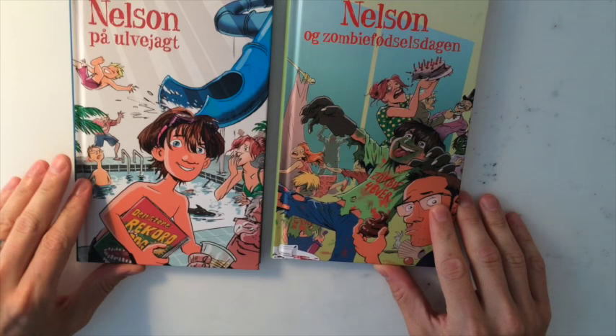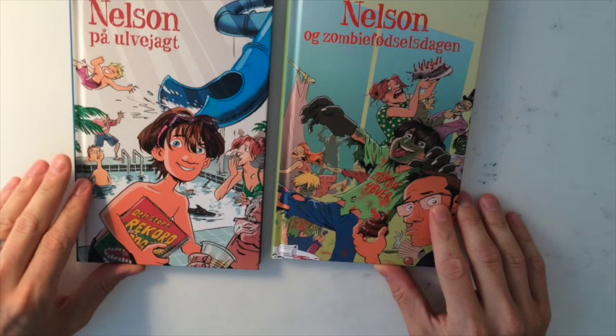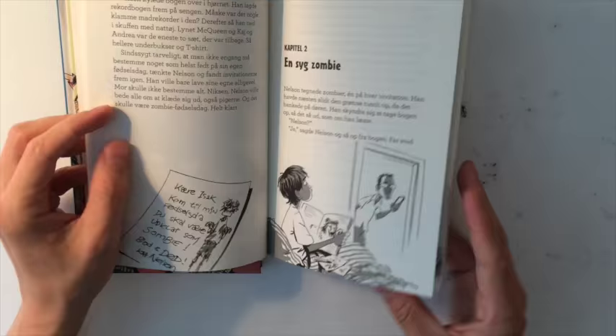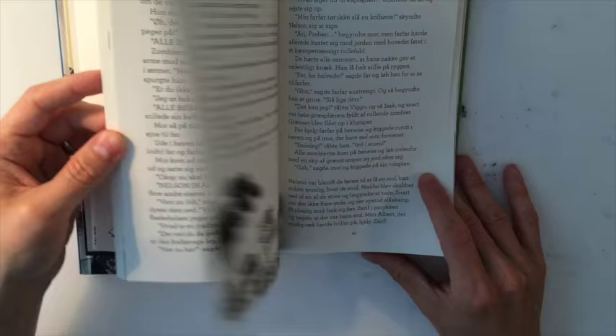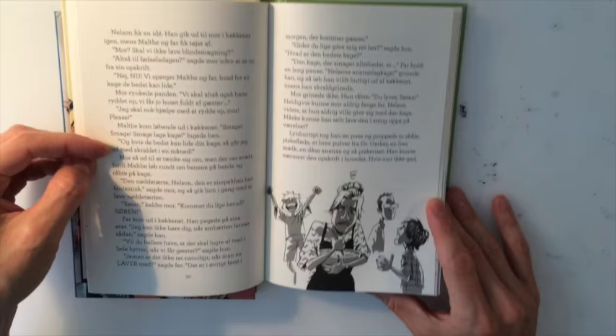I also wrote two books with my wife — we co-wrote them and I did the illustrations. As you can see, it's a very different style. I tend to shake things up quite a bit in terms of style depending on the project. To make things interesting for me and hopefully for others, I vary my style quite a bit depending on the project.